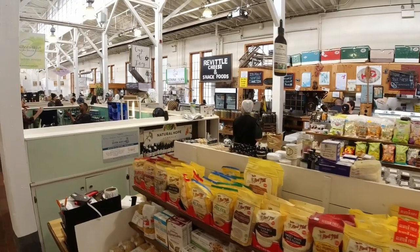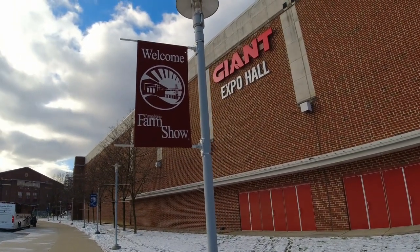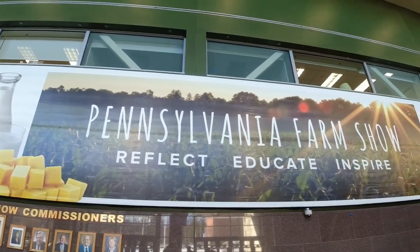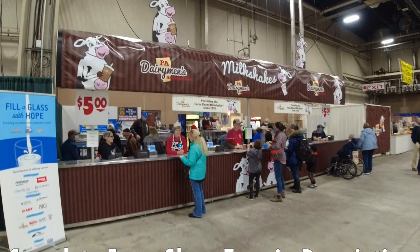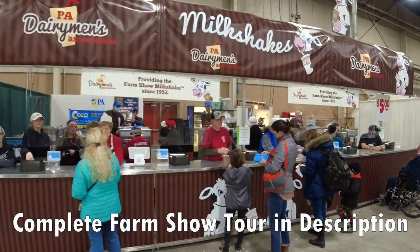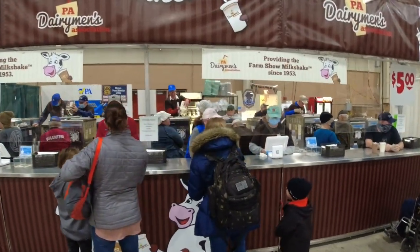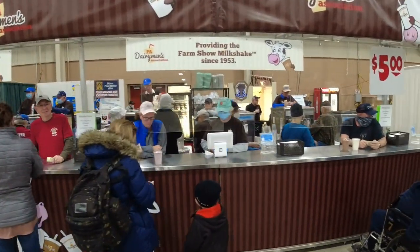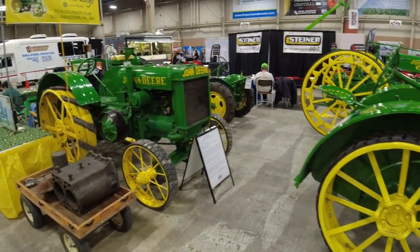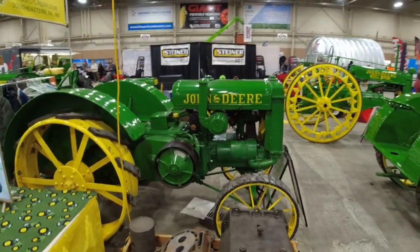Welcome to the Pennsylvania Farm Show, Harrisburg, Pennsylvania. This is definitely on the list — you've got to get a milkshake at the Farm Show. They are incredible. People will be lined up here forever. Old John Deers — if you love farming equipment, you will love this Farm Show for sure.